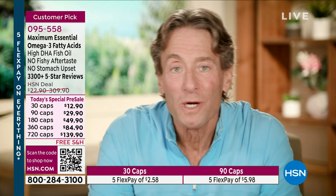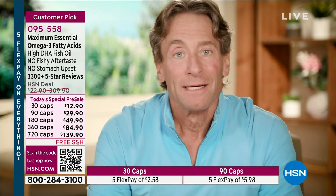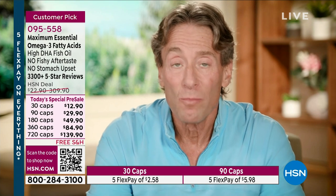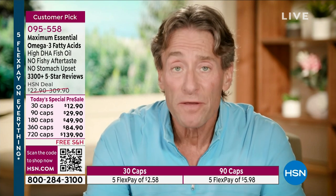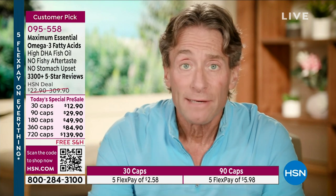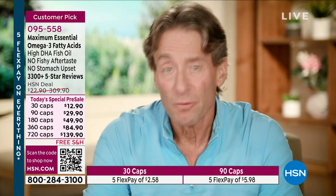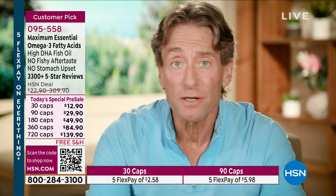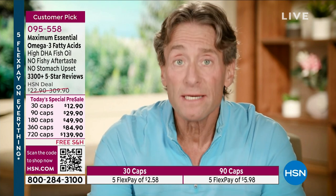Andrew Lessman here with one of our most exciting and clearly most important Today's Specials of the year — our omega-3 fats. They're important wherever you get them. Americans should be eating more oily fish because that's the best dietary source. Unfortunately, our body cannot make omega-3 fatty acids — that's why they're called essential fatty acids. We need to get them from outside our body, typically diet. But the way we eat in America, we're not getting them. So supplementation becomes imperative. My omega-3 product is unique because we focus on DHA.